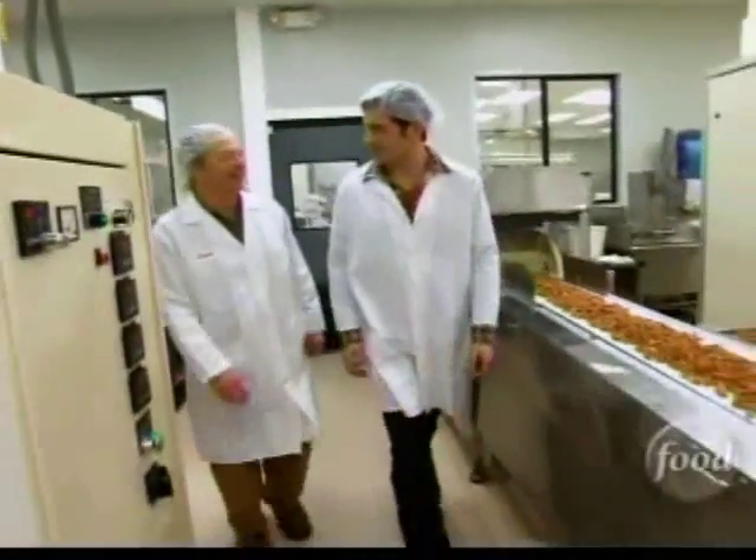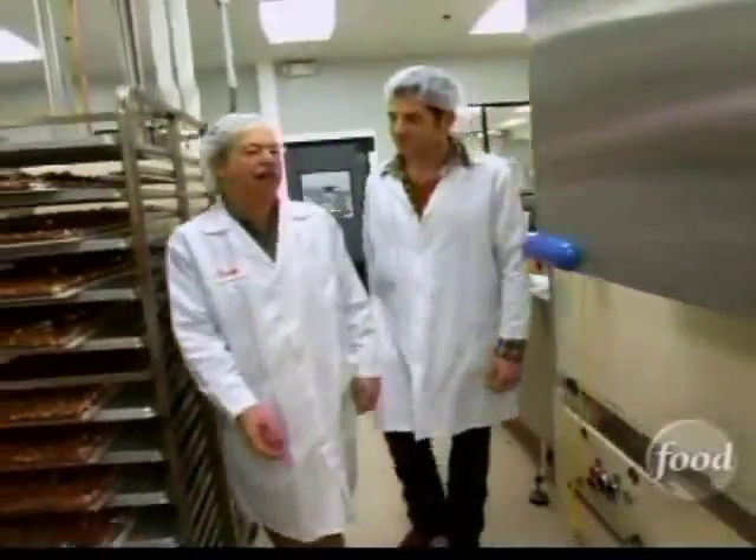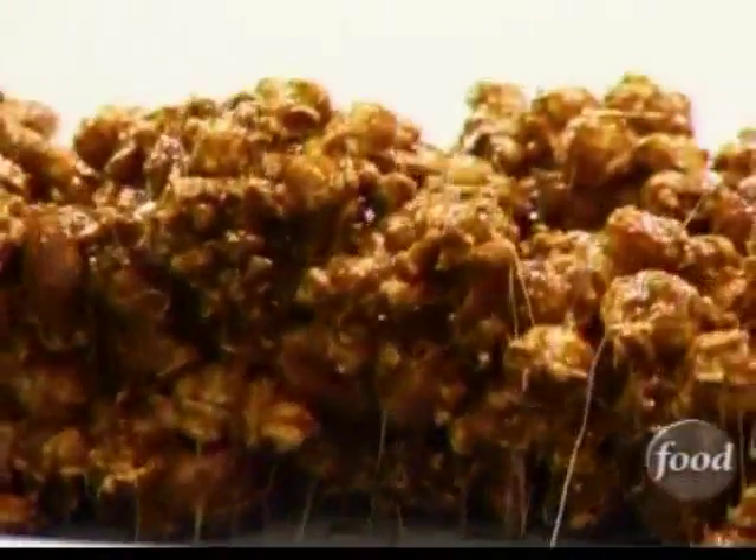So what is Moose Munch? Moose Munch is the most premium caramel corn you could ever set out to make. We use the best butter, brown sugar, honey, just to give it that perfect flavor.